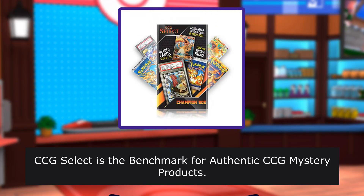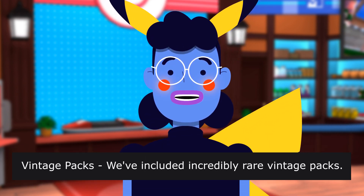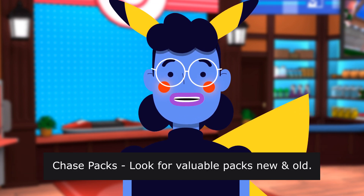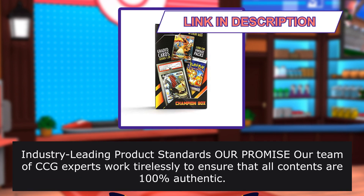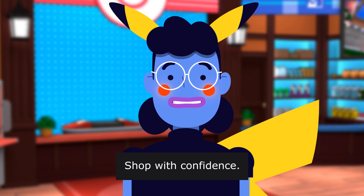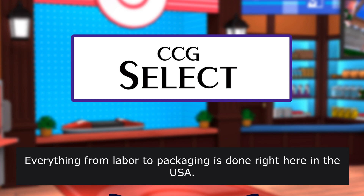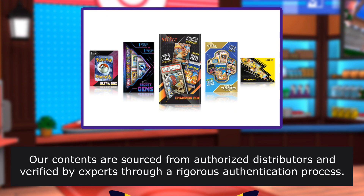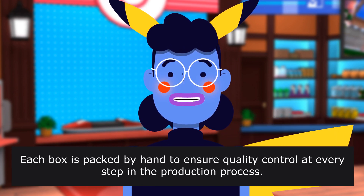CCG Select is the benchmark for authentic CCG mystery products. Our team is passionate about delivering value and excitement in each product. Vintage packs — we've included incredibly rare vintage packs. Chase packs — look for valuable packs, new and old. Graded Charizard seeded 1 in 20 on average. Our team of CCG experts works tirelessly to ensure all contents are 100% authentic. Shop with confidence. Verified authentic, packed by hand, shop small. Everything from labor to packaging is done right here in the USA. Our contents are sourced from authorized distributors and verified by experts through a rigorous authentication process. Each box is packed by hand.